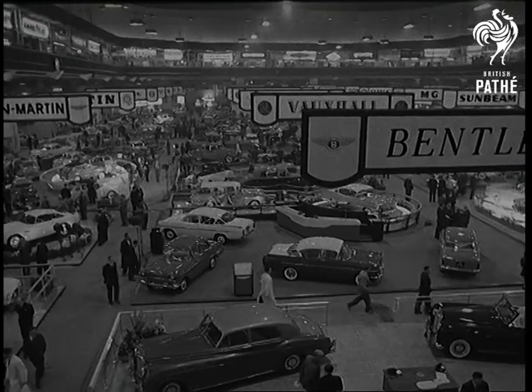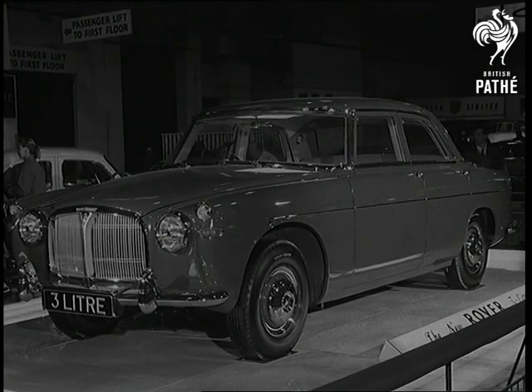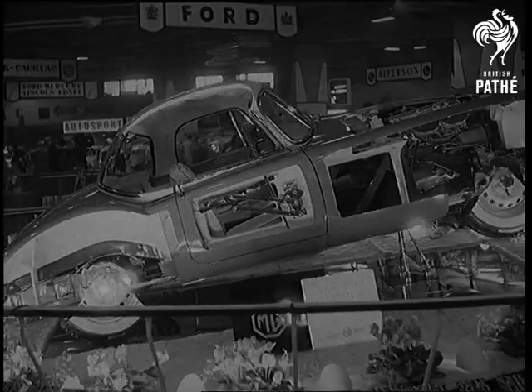It looked like a motorist's dream of heaven, the motor show at Earl's Court. The new Rover model took the eye when Pathé previewed the show before the official opening. But more than 200 cars competed for attention.